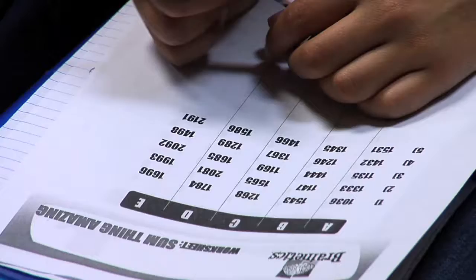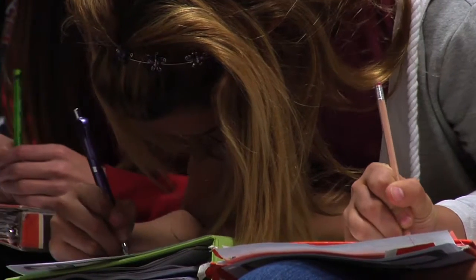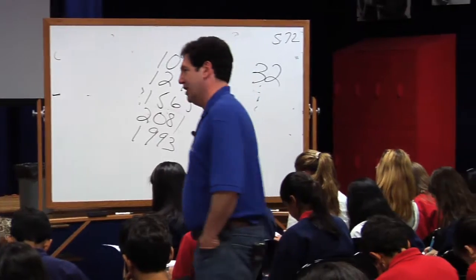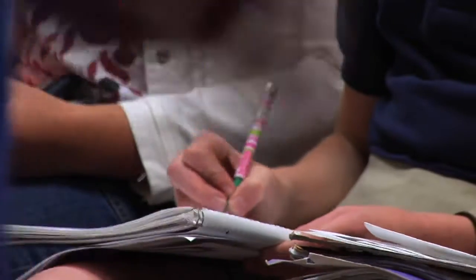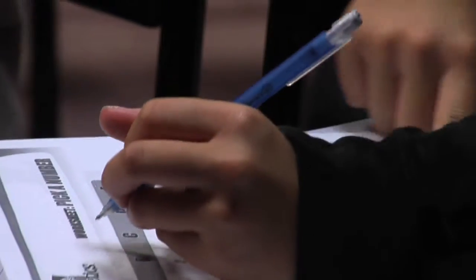Now comes quiz time. Here we go. 1,135. 1,543. 1,268. 1,685.